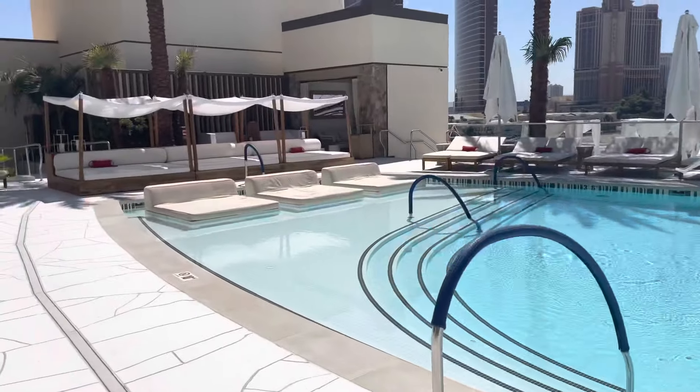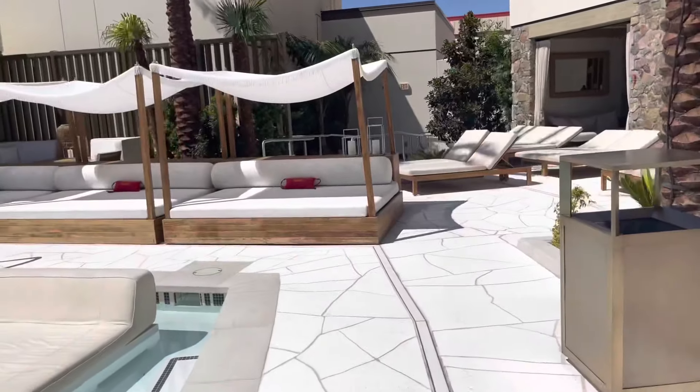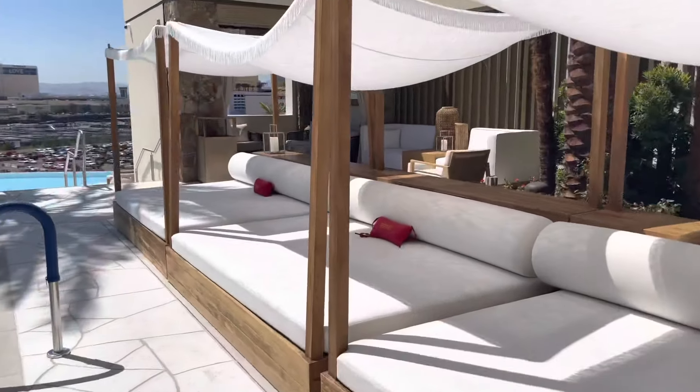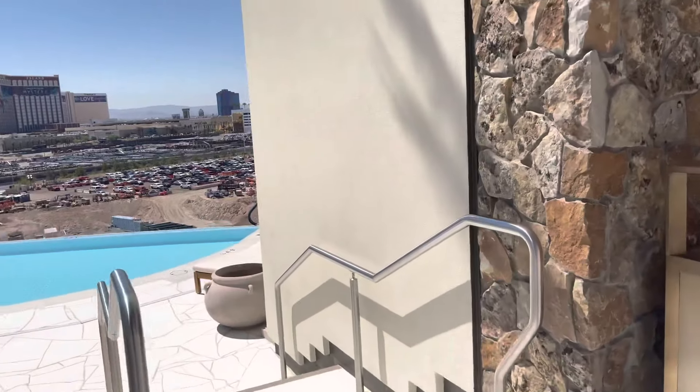This is the infinity pool area, so there's little cabanas, and this is the regular wade pool. One of the staff people were very nice to let us in to see it. It is now only open on Friday, Saturday, and Sundays on the weekend. So we're sadly not able to go in it, but I can show it to you.